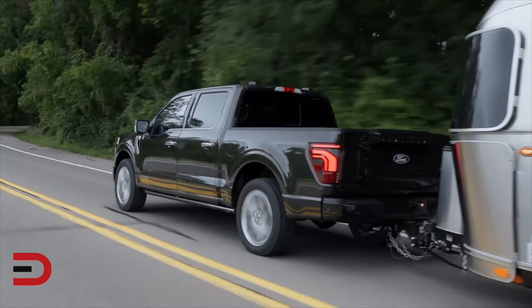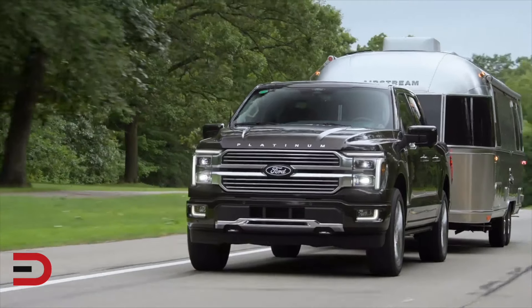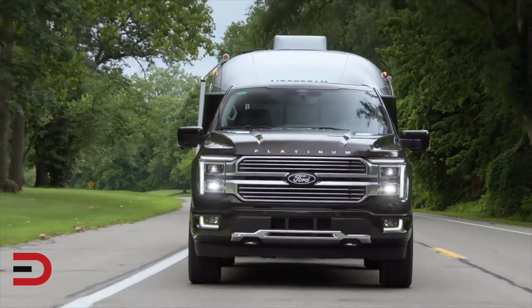It also boasts a modern, comfortable interior, advanced technology, and safety features. Its combination of performance, capability, and innovation makes it the best all-around pickup truck for 2024. There I said it.